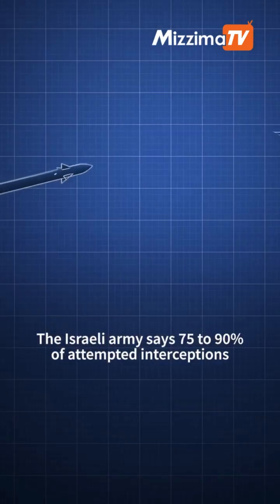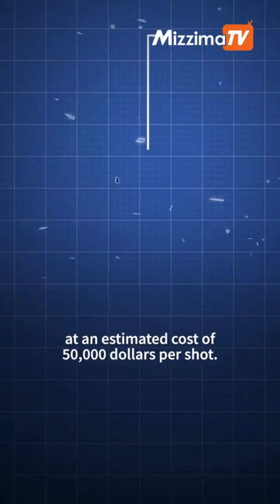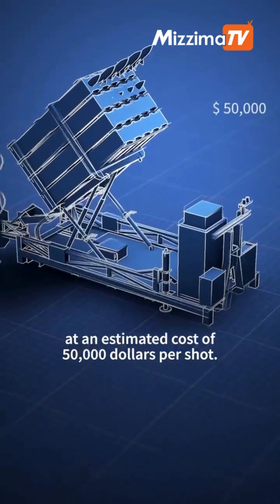The Israeli army says 75-90% of attempted interceptions are successful, at an estimated cost of $50,000 per shot.